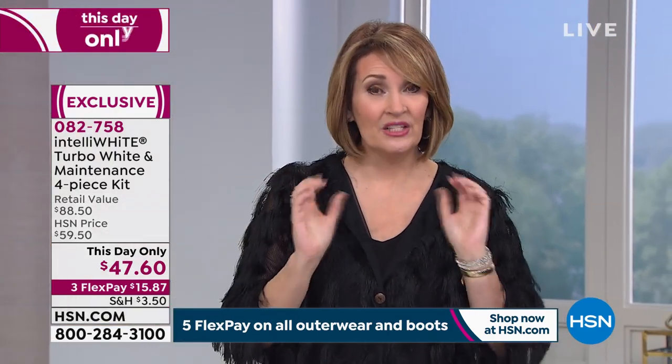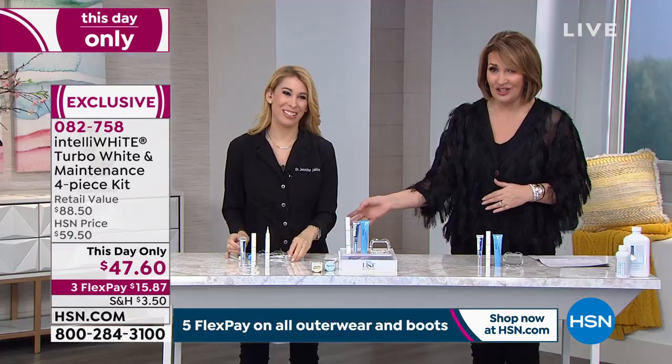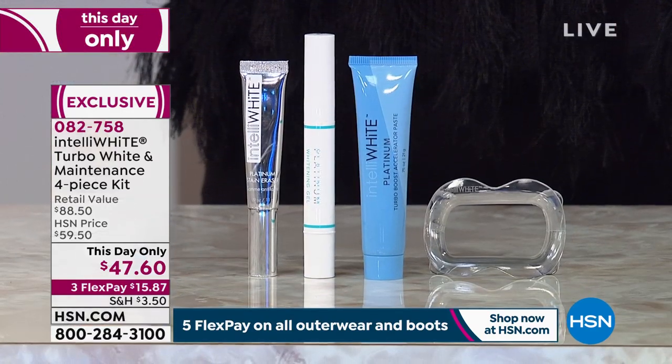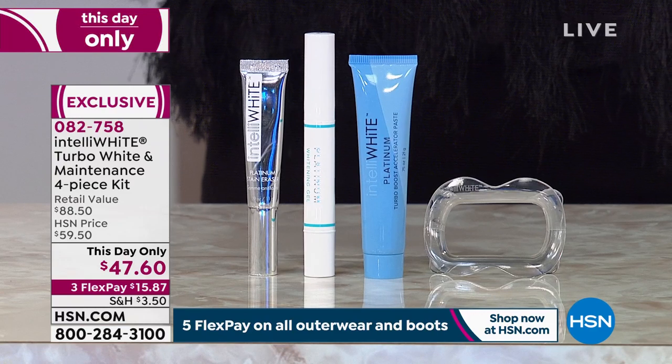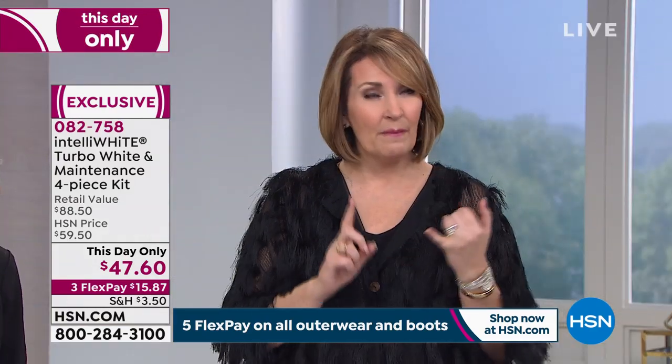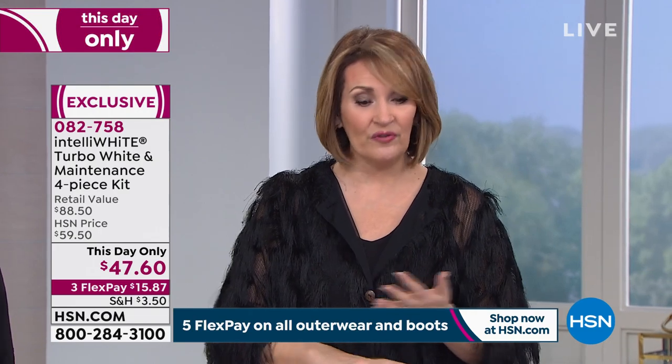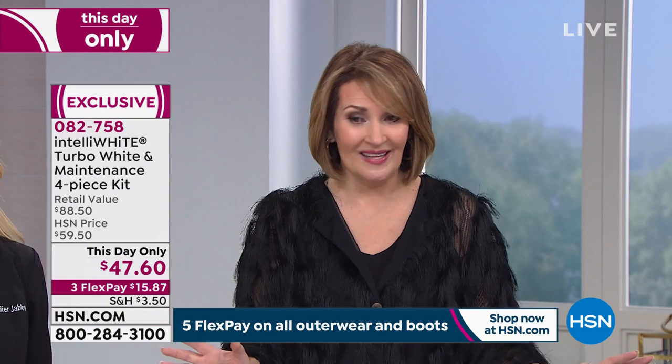These are going fast — this is your last shot. Dr. Jablow is leaving after this presentation, and it's expiring at midnight. There are two choices: peppermint and spearmint. Peppermint only has 400 left and will sell out first; spearmint is close behind. We don't have thousands of these left to go around.